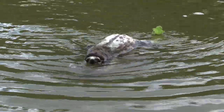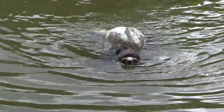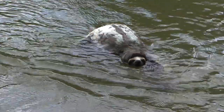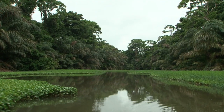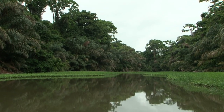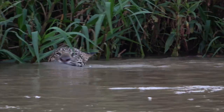Sloths can swim across rivers to get to greener canopies. They use a form of the dog paddle, just a lot slower. Of course, when out for a swim, they can be really exposed to danger again, especially from cats like ocelots, pumas, and jaguars.